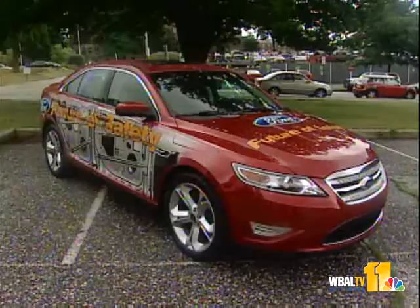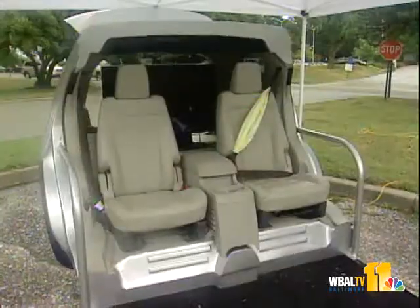It's being called the Auto Safety Tour, and today it came to Johns Hopkins University. It's a demonstration of Ford's latest safety technologies and innovations.